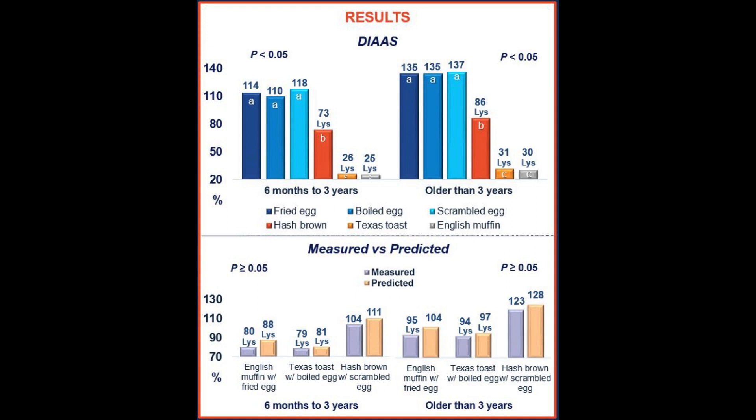Moving on to the results: all of the eggs had greater protein quality, with DIAAS values above 100, meaning that no indispensable amino acids were lacking.